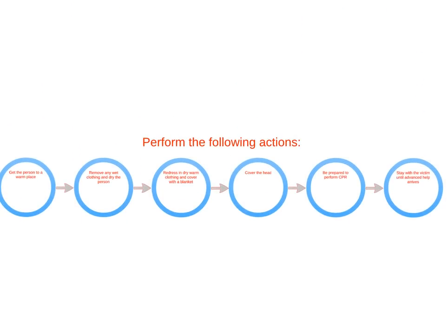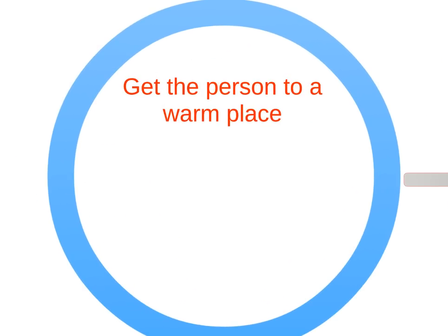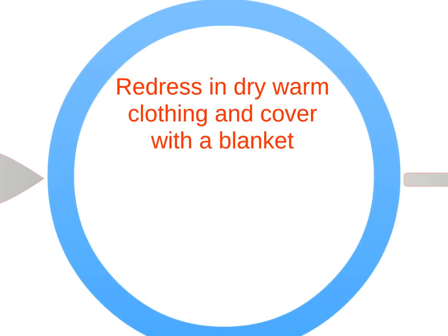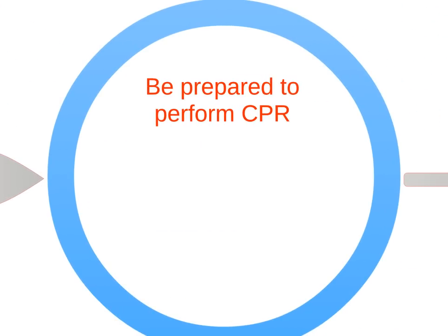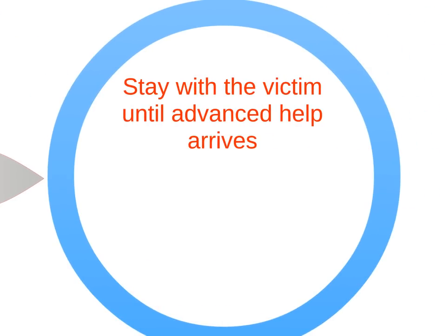Rapid action is required to care for a hypothermia victim. Call 911 immediately. Remove the person from the cold and get them into a warm environment. Remove any wet clothing and dry the person. Redress in dry, warm clothing and cover with a blanket. Cover the head, as this is a source of significant heat loss. Be prepared to perform CPR and stay with the victim until advanced help arrives.